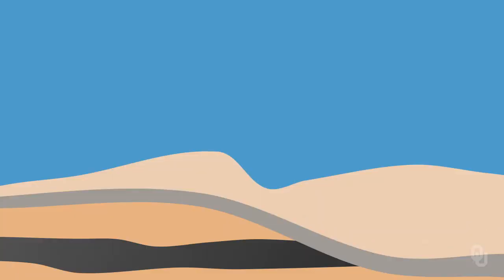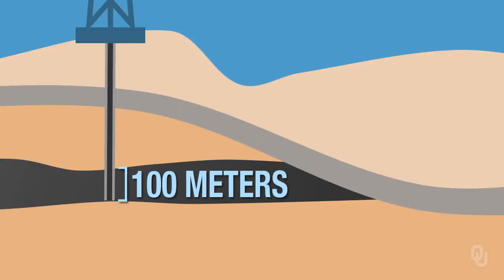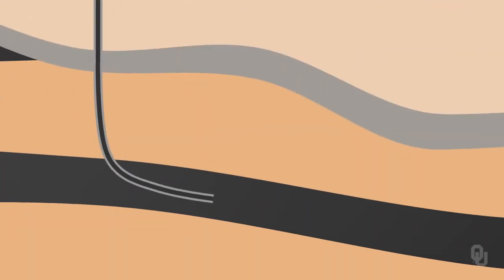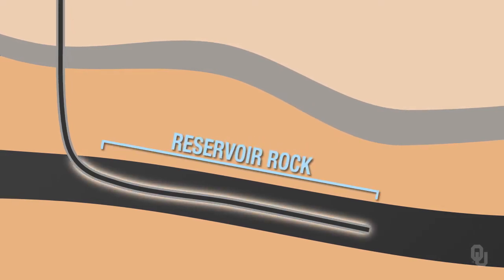Twenty years ago, if you wanted to drill a well, you would drill a vertical well, and you would intersect, let's say, a hundred meter unit of rock that you could extract hydrocarbons from. But now, what happens is we can drill horizontally. You drill down and then you drill laterally, so you can drill through a reservoir unit for miles. You can encounter a lot more of the rock, and therefore extract a lot more hydrocarbons.